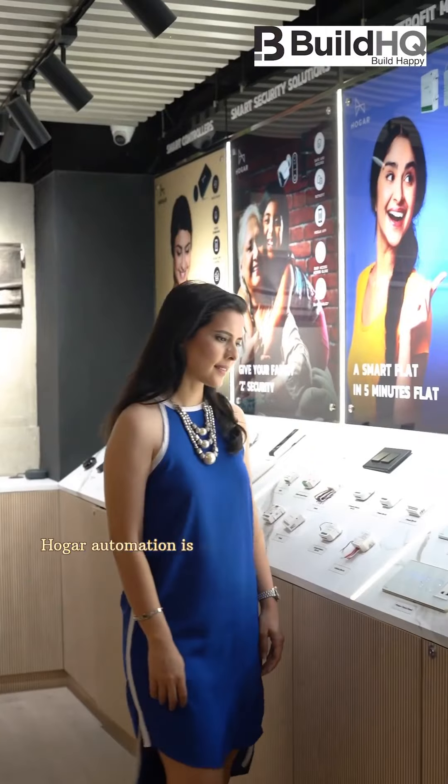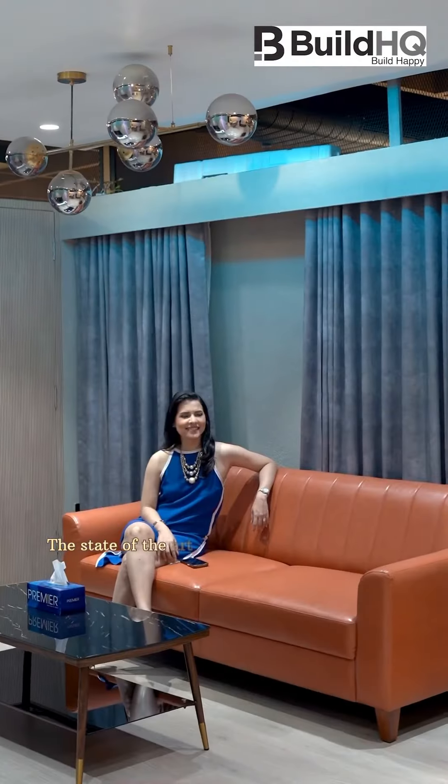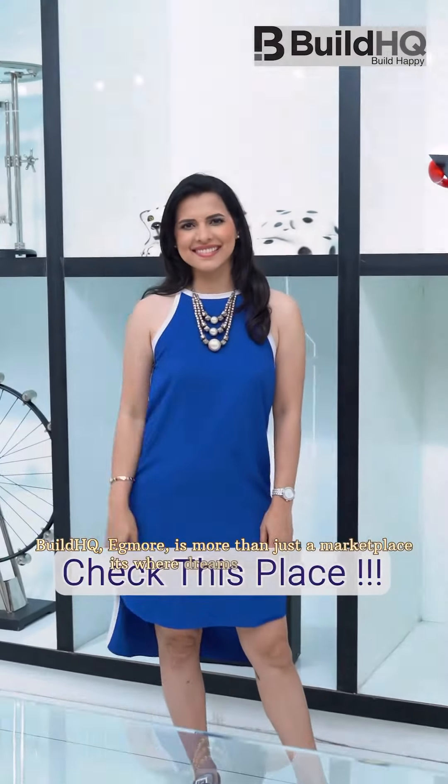Hogar Automation is at the helm of transforming living spaces into smart homes. Their state-of-the-art home automation solutions offer convenience and security. Build HQ Egmore is more than just a marketplace, it's where dreams meet reality.